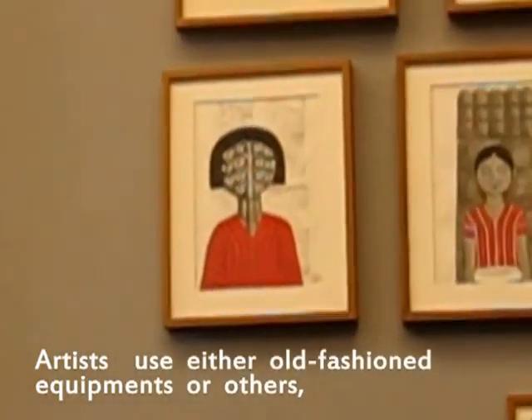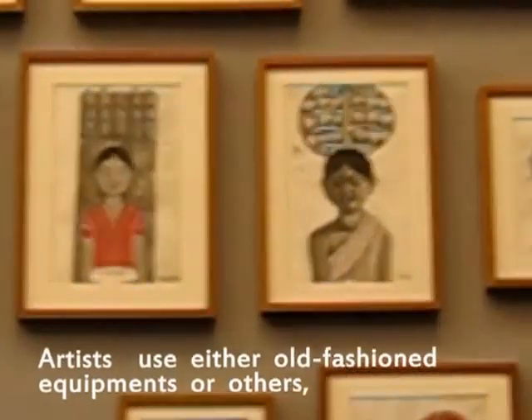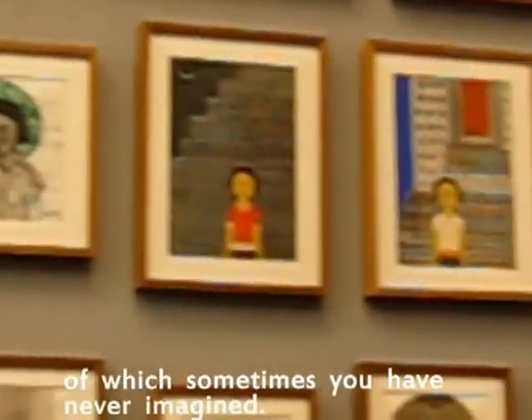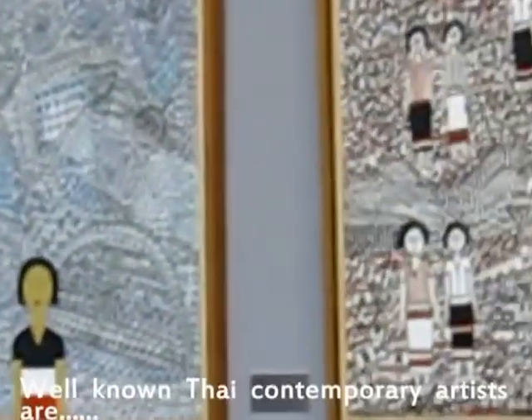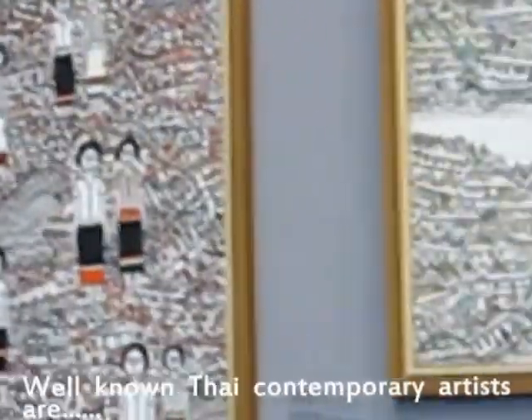Artists use either fashionable equipment or unconventional materials, sometimes things you would never have imagined. Well-known Thai contemporary artists are numerous.